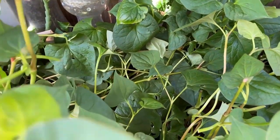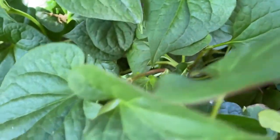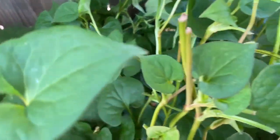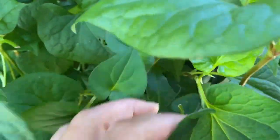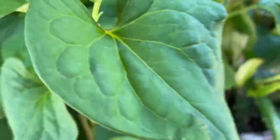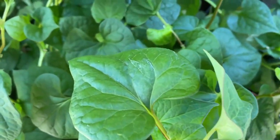Hello everyone. In this video, I will talk to you about one type of herb that I have in my yard that a lot of people don't know. The American name — the Vietnamese name is Rau Diếp Cá. I just looked it up and I want to do this video so if somebody is interested in knowing about this herb.